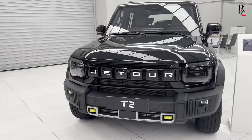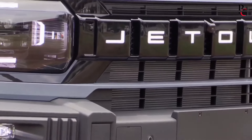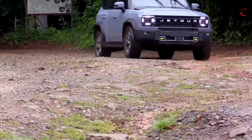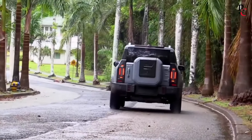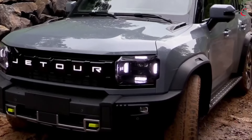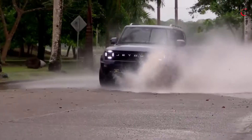The Jetour T2 is the latest addition to the burgeoning lineup from Jetour, a sub-brand of Chery Automobile focused on producing affordable yet feature-rich vehicles. As the automotive market continues to demand versatile and stylish SUVs, the Jetour T2 aims to carve out its niche with a blend of modern design, advanced technology, and robust performance.